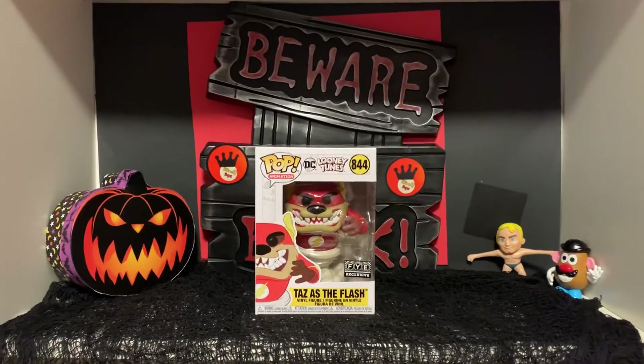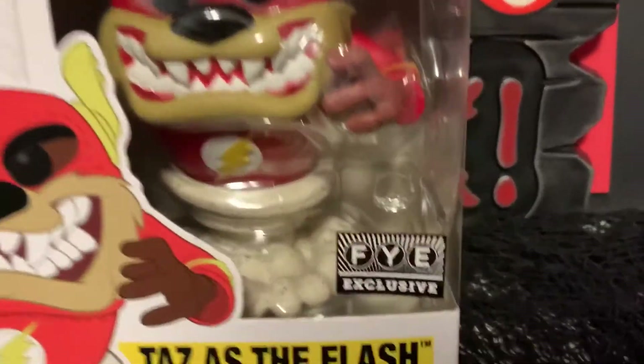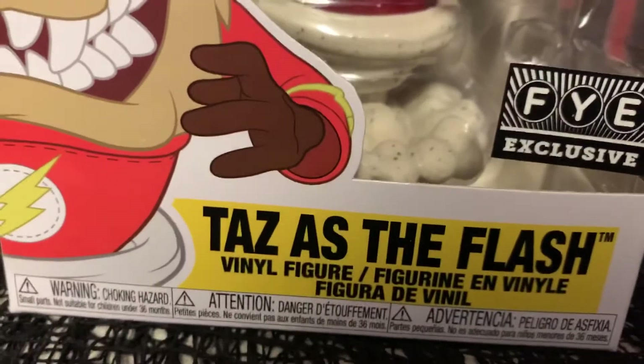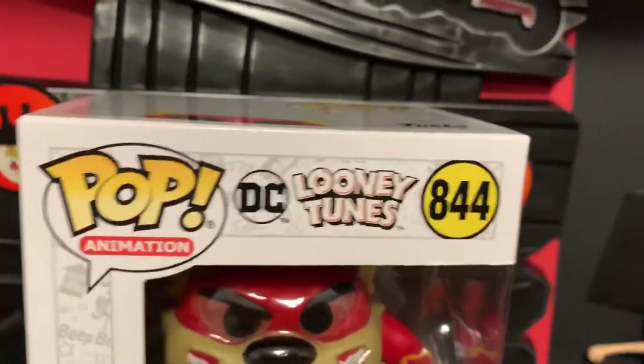Hey guys, welcome back to Blind Pops. Today I have Taz as the Flash — this is an FYE exclusive. There's Taz as the Flash; this one's really cool, I'm glad they made this.